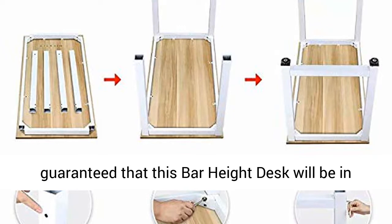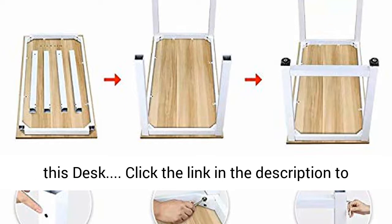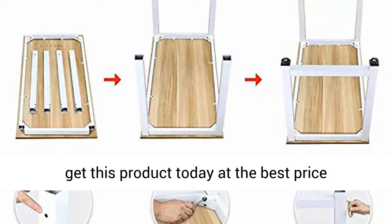Warranty: It is guaranteed that this desk will be in perfect shape. And to make you more confident about this desk, click the link in the description to get this product today at the best price.